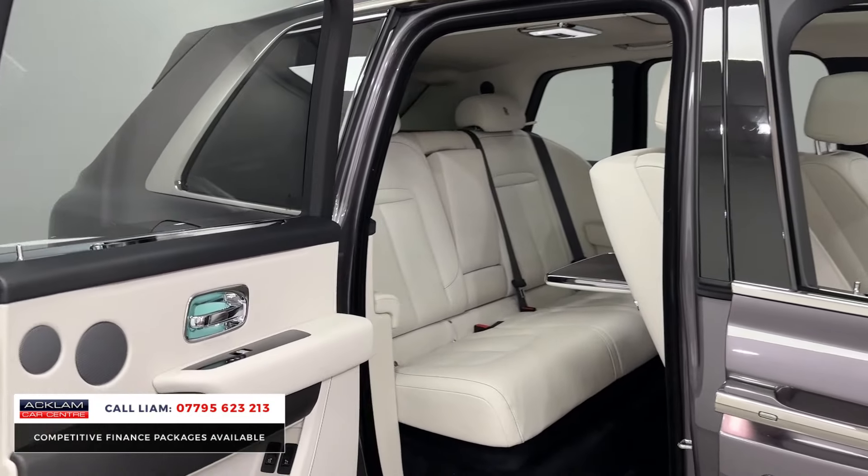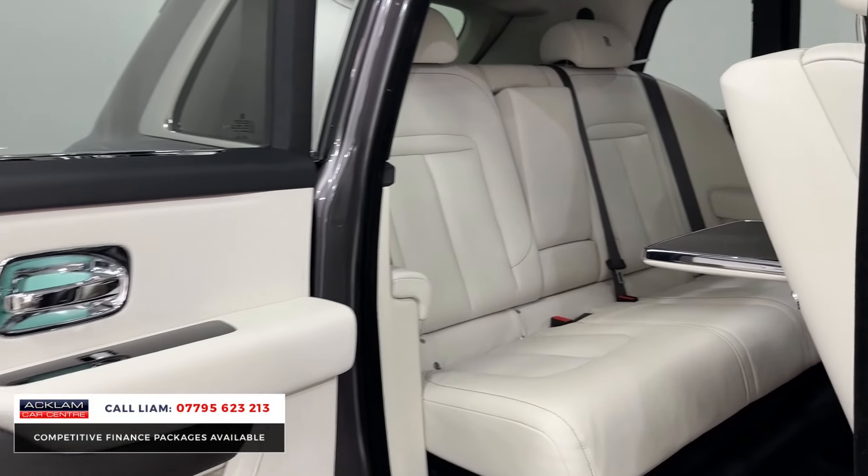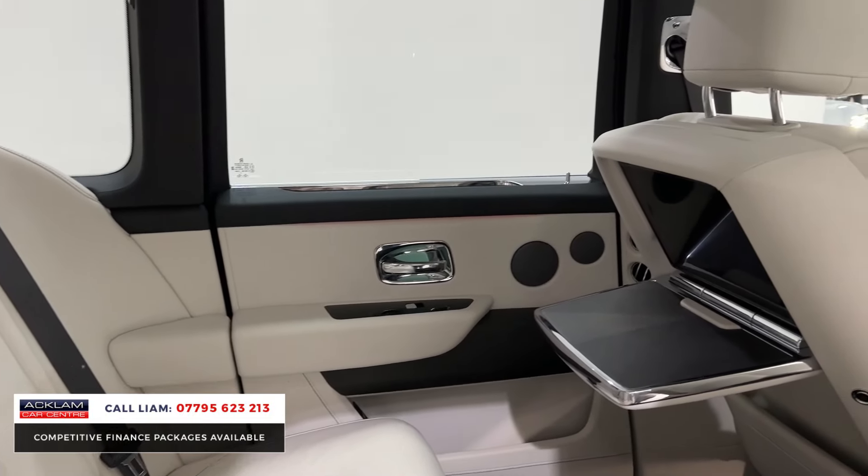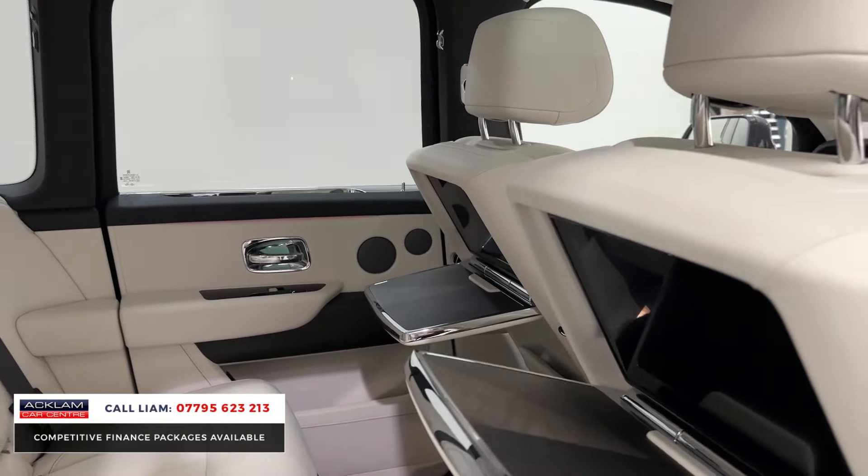Now look at this for an interior. In the back there, you can see this beautiful seashell interior, which has the rear picnic tables and rear theatre in the back.